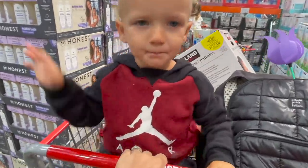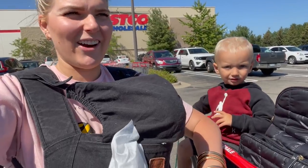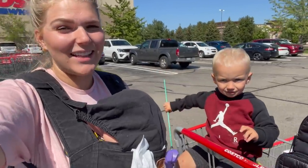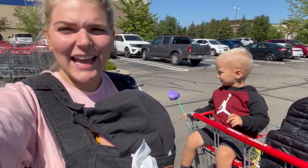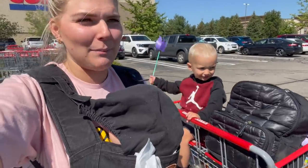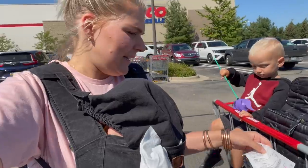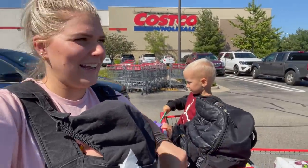All righty, we're back at the car getting everything loaded in. We spent $280 — not even that bad! I've had some $500 Costco hauls and tend to get a little crazy in there, but I think it's easier for me to not buy everything when I know we're going home soon. Anyways, we're gonna head home!